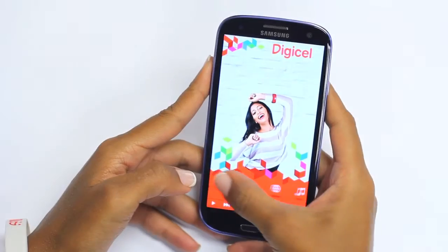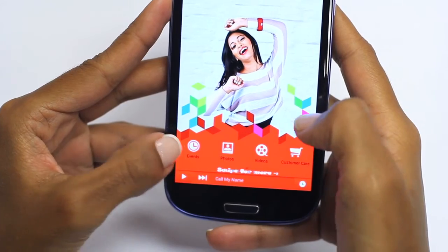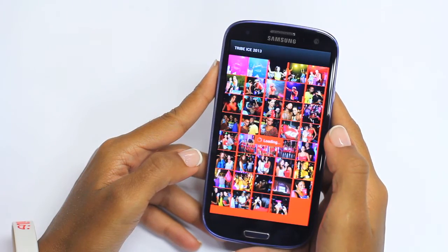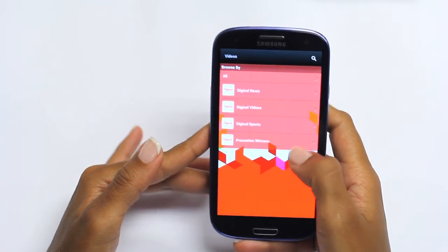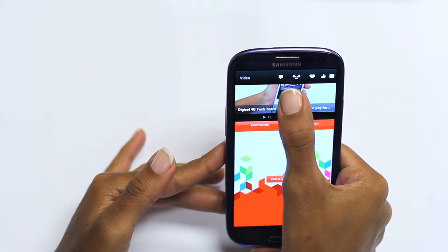Stay updated with the latest events and news about all things DigiCell. Once subscribed to the mailing list, you will receive notifications for all our events and updates. View, share, like, comment, and even post pictures in the gallery. Feel free to also browse our DigiCell tech team videos and all our events.